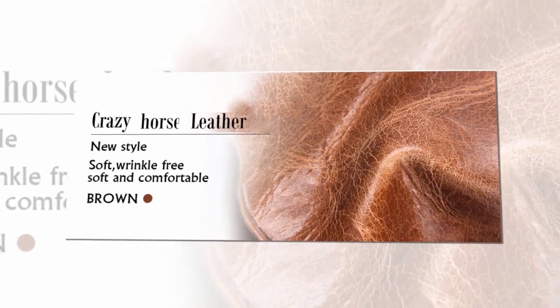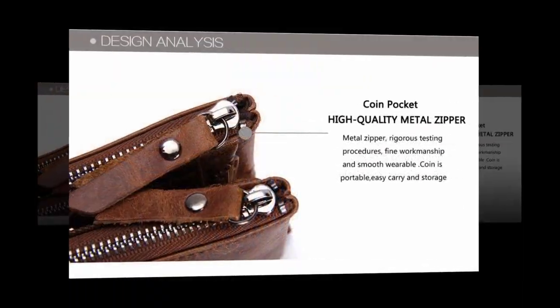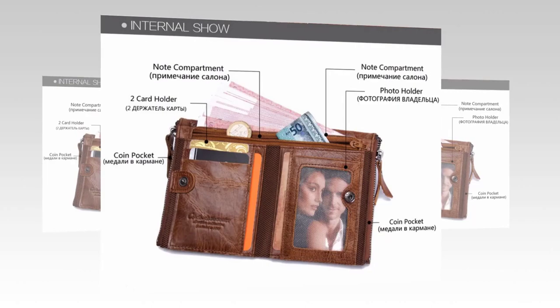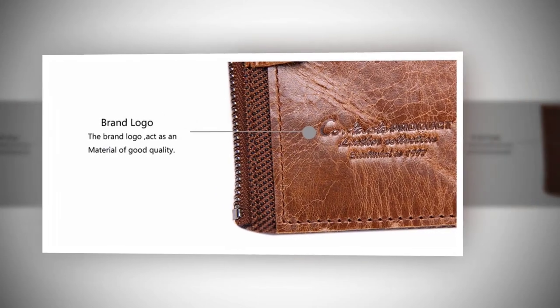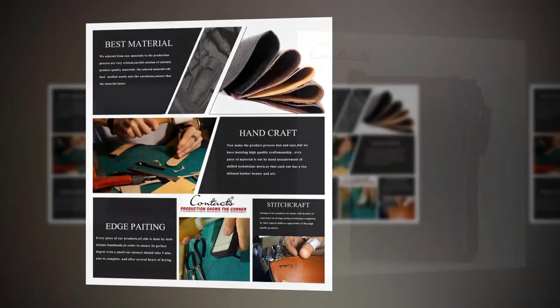Crazy horse leather, new style, wrinkle free, soft and comfortable. Exquisite high quality hardware, high quality metal zipper, double zipper, creative design. Internal features: note compartment, two card holders, photo holder, coin pocket, brand logo. Made with best material, handcrafted. See more photos.